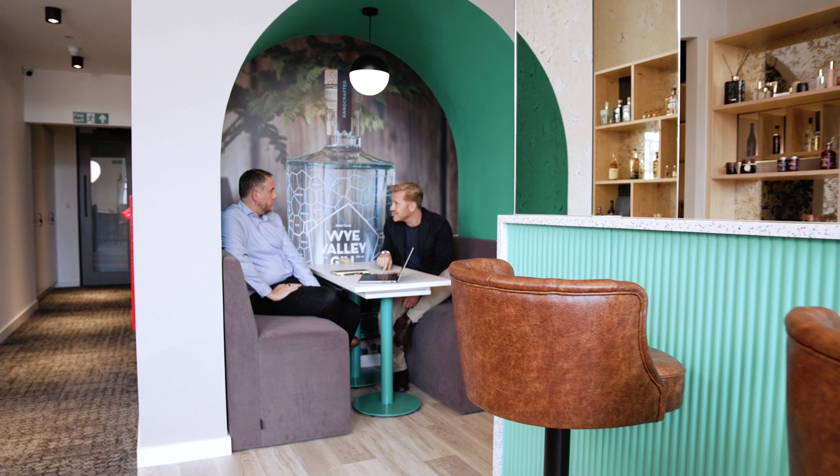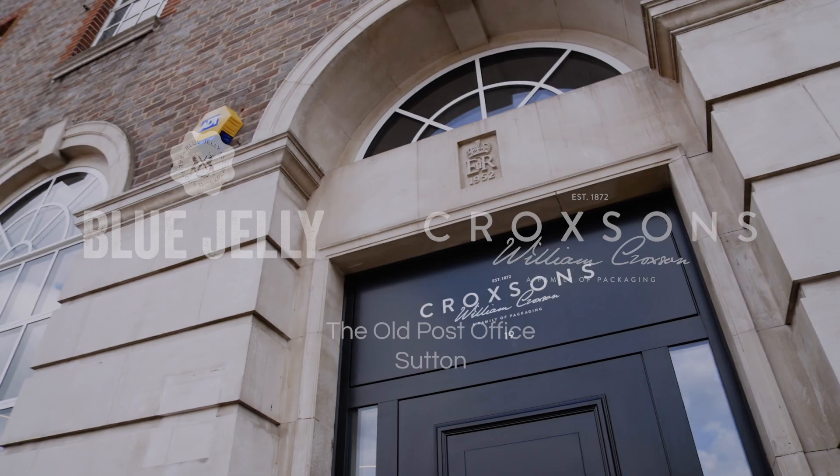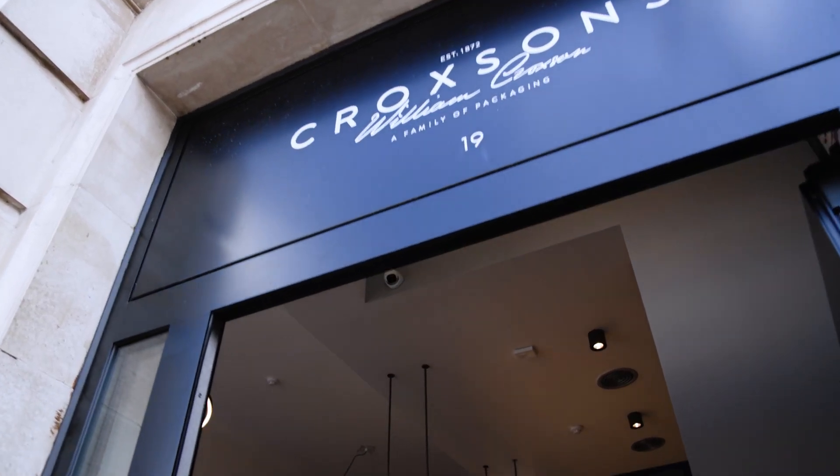We're very relational as a business and Blue Gemmy matched that in spades. Croxton's design and supply glass packaging for food, beverage, home and beauty brands and manufacturers.